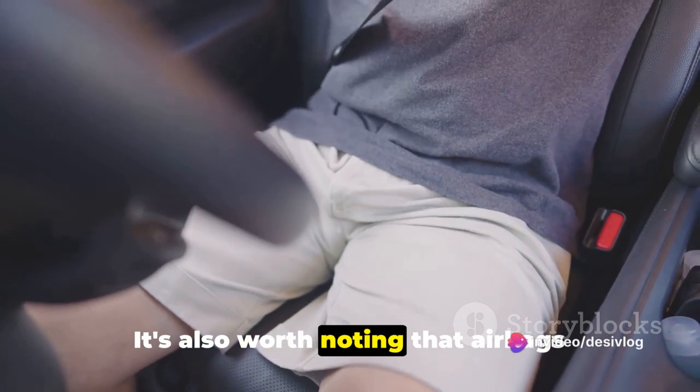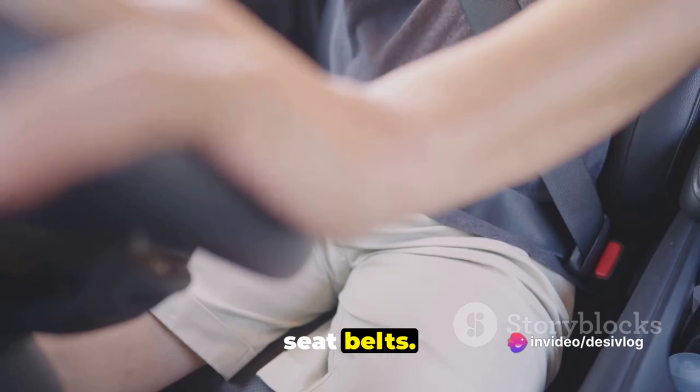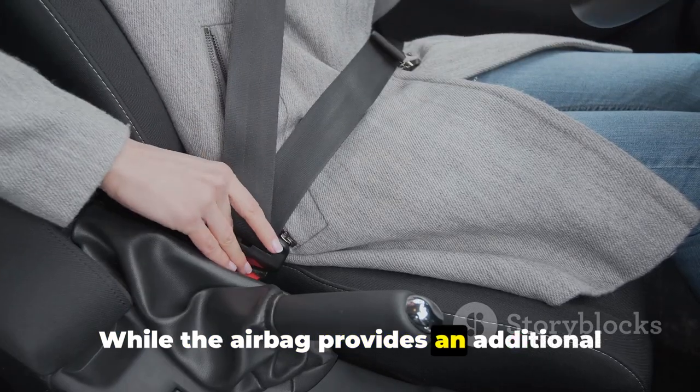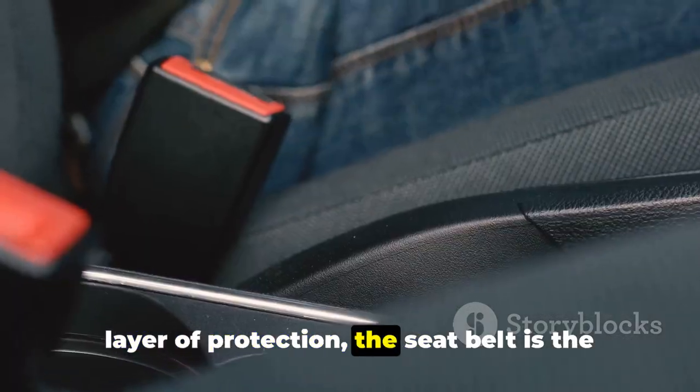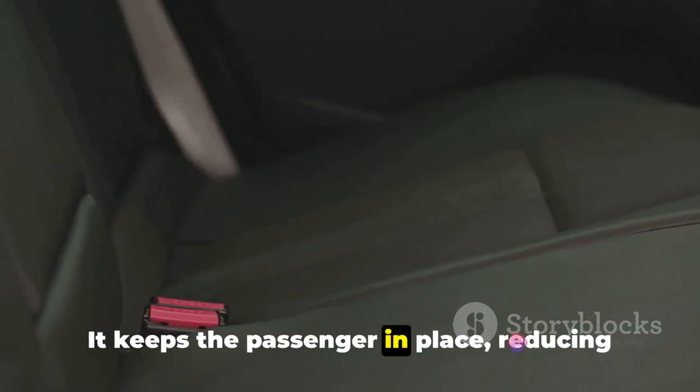This controlled deflation is what helps to cushion the impact and protect the passenger. It's also worth noting that airbags aren't designed to work alone. They're part of a system that includes seatbelts. While the airbag provides an additional layer of protection, the seatbelt is the primary safety device. It keeps the passenger in place, reducing the risk of serious injury.